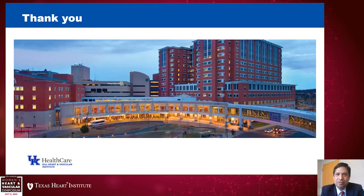Thank you for your attention, and thank you to the organizers for the opportunity to present.